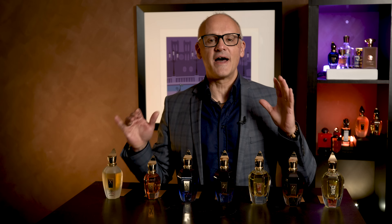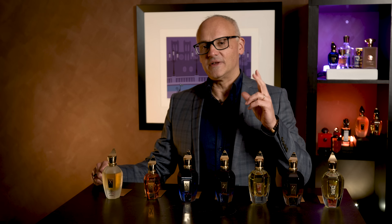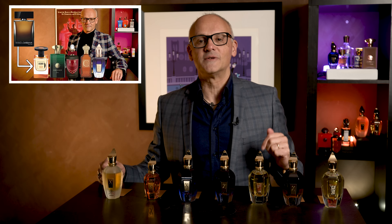Welcome everyone, Marcelo is my name. I am the niche fragrance collector. I'm a huge fan of all things niche perfumery, and you may have noticed in some of my lineup videos — aquatic, citrus, or woody ambers — that there's always a Zerjoff in that collection.